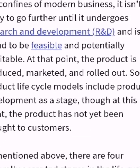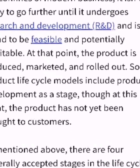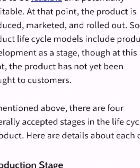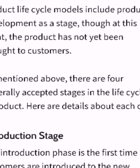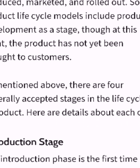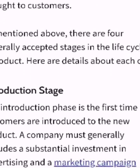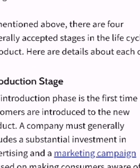Products, like people, have life cycles. The life cycle of a product is broken into four stages: introduction, growth, maturity, and decline. A product begins with an idea, and within the confines of modern business it is not likely to go further until it undergoes research and development and is found to be feasible and potentially profitable. At that point, the product is produced, marketed, and rolled out. Some product life cycle models include product development as a stage, though at this point the product has not yet been brought to customers.